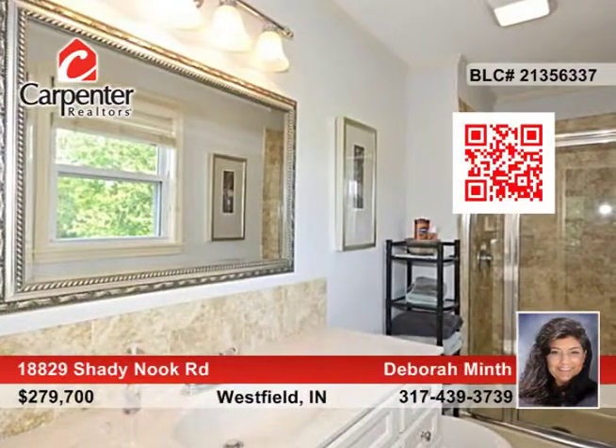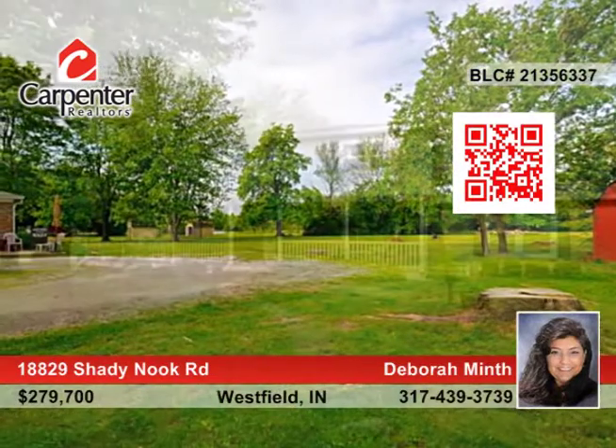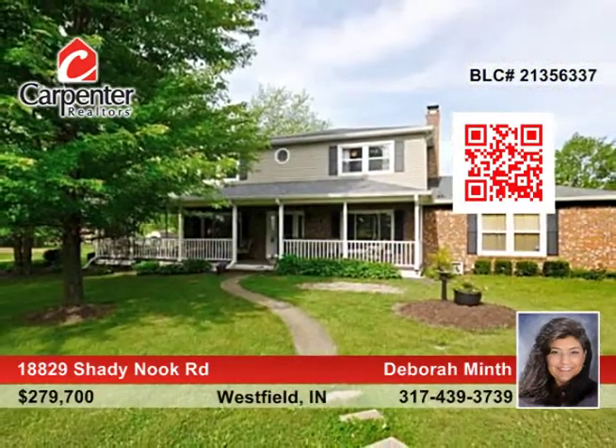You'll love spending time taking in the lovely and serene acreage on the massive wraparound porch. Call Deborah Minthe to set up a tour today.